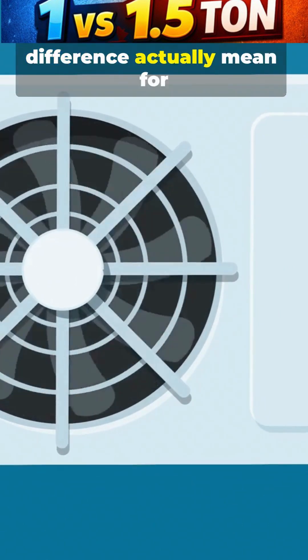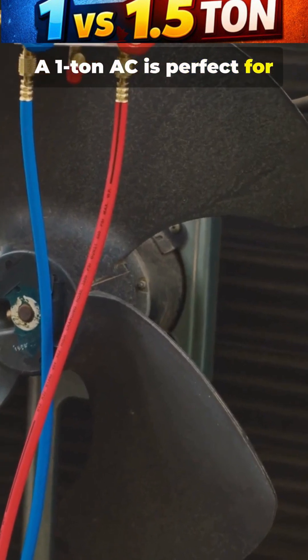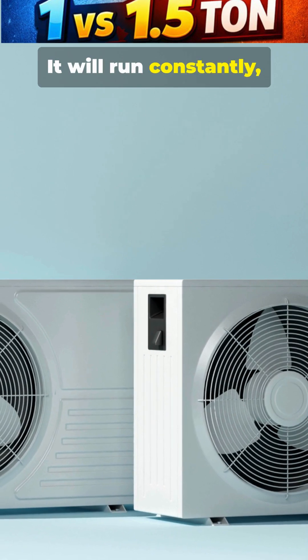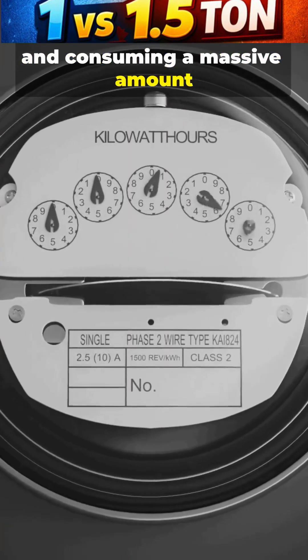But what does this power difference actually mean for your home? A 1 ton AC is perfect for smaller spaces, but it will struggle in rooms larger than 150 square feet. It will run constantly, never reaching the set temperature, desperately trying to keep up and consuming a massive amount of power in the process.